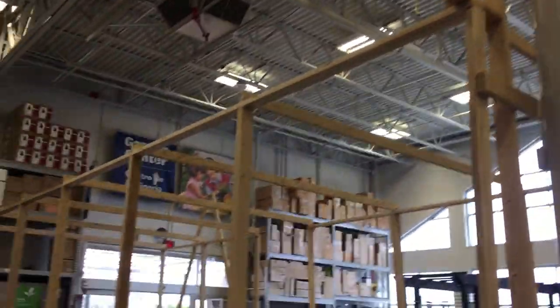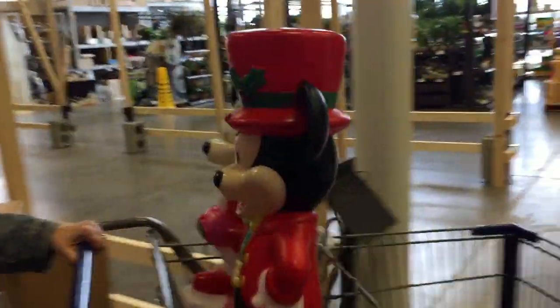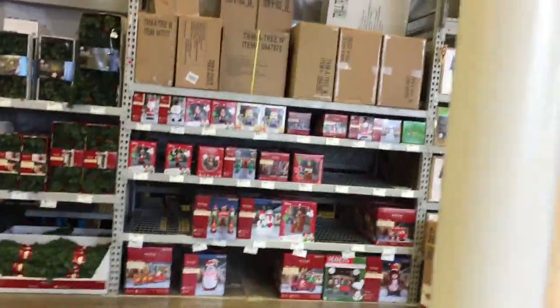Well, they're all enclosed. This structure here, which they're in the middle of building — which I hope is up to code — will be filled with Christmas trees. This will be their little Christmas tree village with artificial trees. That's pretty cool.